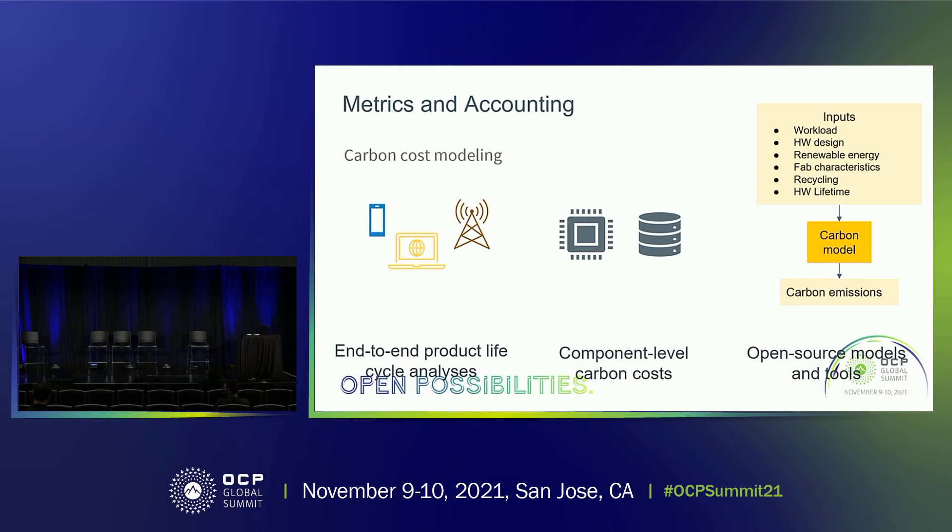We're focusing first on metrics and accounting. The first perspective is enabling end-to-end product lifecycle analyses from the system level, quantifying carbon emissions across manufacturing, transport, product use, and recycling. The second is from the component level up — thinking about application-level processors, memories, networking components, storage components, and other integrated circuits. Finally, we need to design open-source models and tools to enable the broader community to quantify the carbon emissions and environmental impact of different hardware platforms.